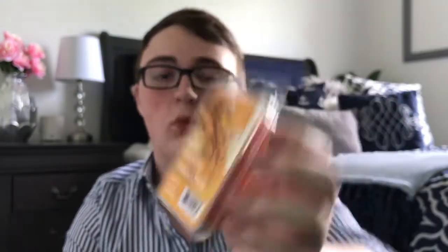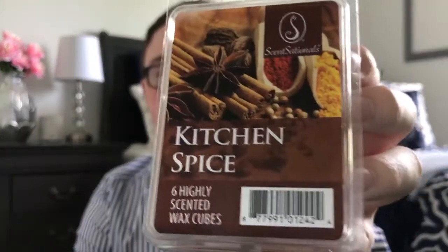The first one I grabbed is called Warm Welcome. You get a spicy cinnamon, kind of like a Red Hot cinnamon feel, and also a light citrus — like an orange or juicy lemon. It's very basic but I like the way the citrus works with the spicy cinnamon. It kind of reminds you of potpourri, like the stuff you can put on a stove warmer.